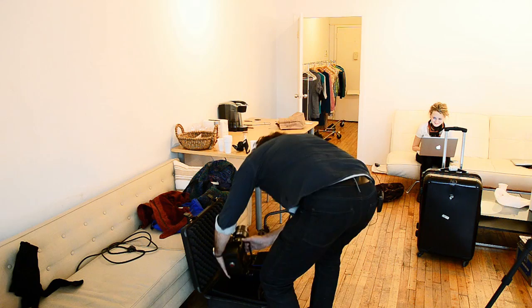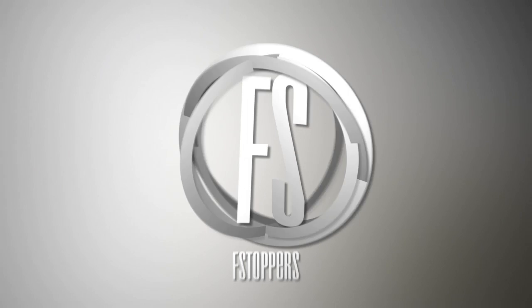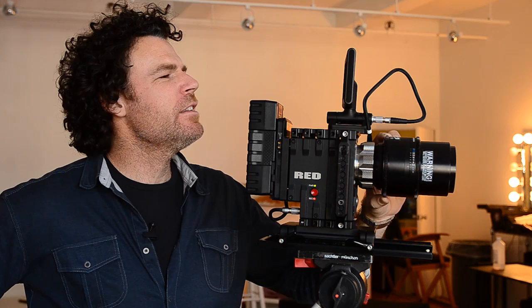Holy smokes, look at this bad boy. I'm going to need a chiropractor. Red Epic with a hundred millimeter macro on it — talking bad to the bone. What I normally shoot is a Hasselblad H3D22, and we wanted to compare the files from that to the Epic's. So to have a Red Epic come into the studio to play with was awesome.